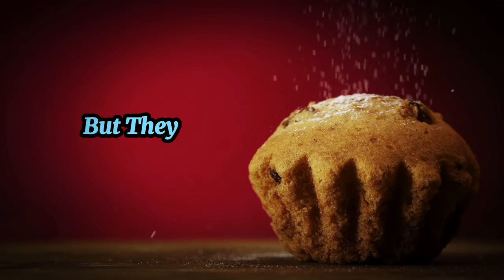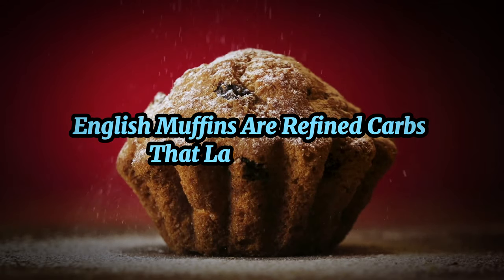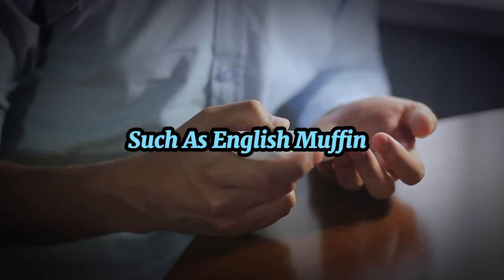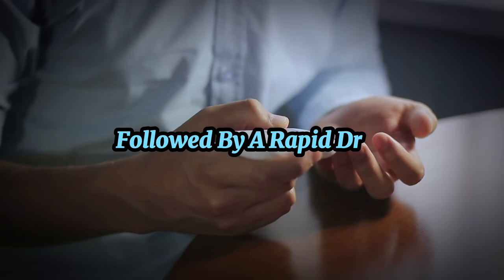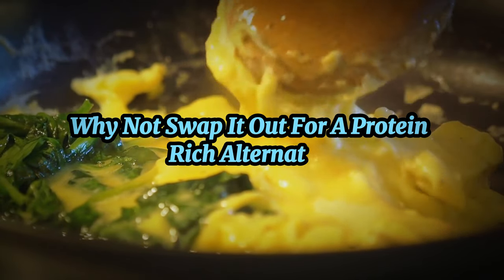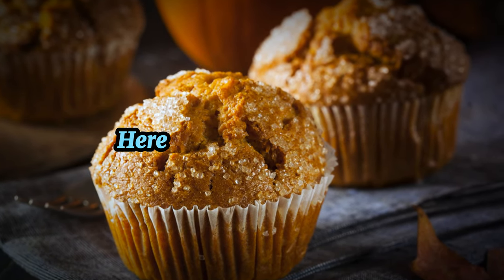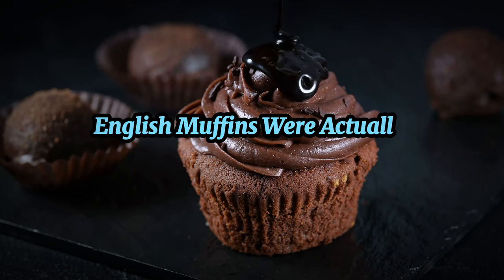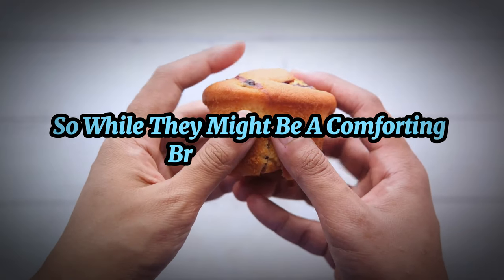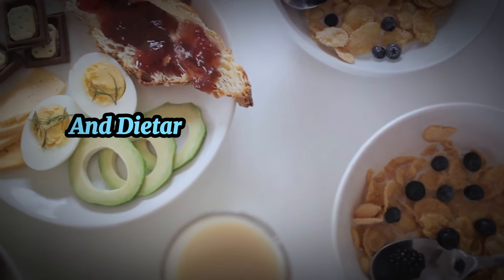Next on our no-go list are English muffins. These fluffy round breads might be a comforting breakfast staple, but they're not the best choice for those managing diabetes. English muffins are refined carbs that lack nutrients and can lead to a rapid increase in blood sugar. Consuming foods with a high glycemic index, such as English muffins, can result in a blood sugar spike followed by a rapid drop, leaving you feeling tired and hungry again. Instead, swap them out for a protein-rich alternative like eggs or steak. Fun fact: English muffins were actually invented in America by a British immigrant who missed crumpets.